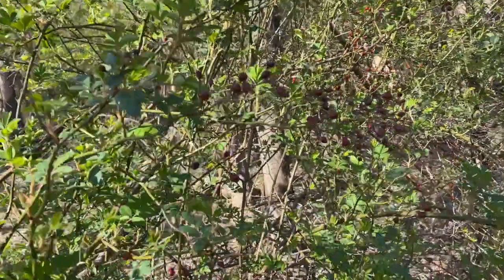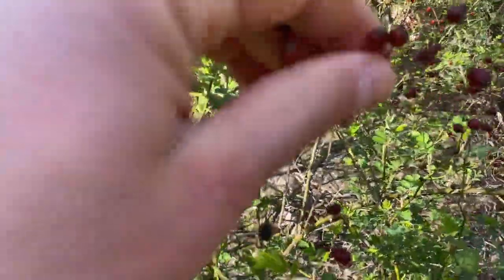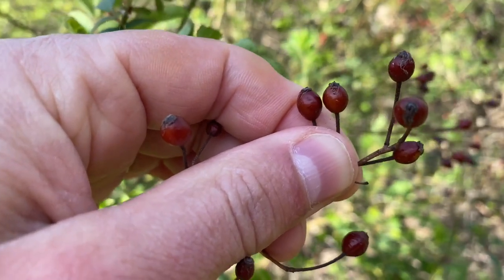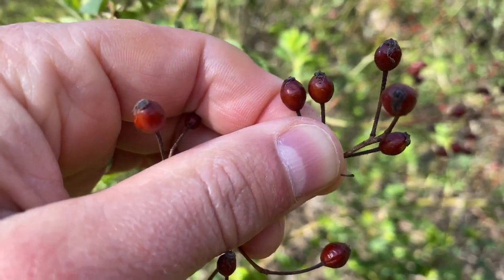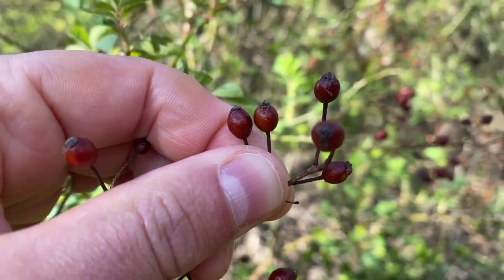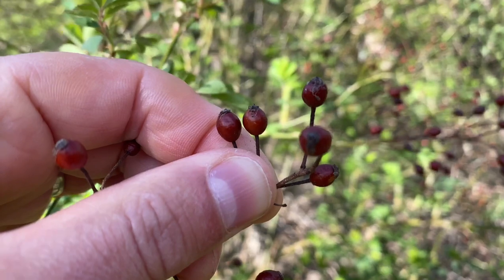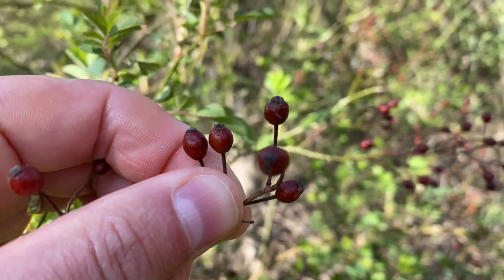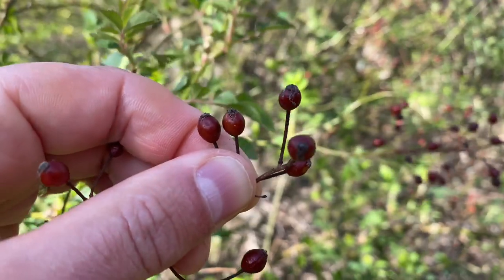If we zoom in here, one of the key features are these berries. The berries of Multiflora Rose are oblong shaped and they're persistent — they may even last throughout the winter. We're filming right now in mid-April and you can see the berries are actually still on it. They're eaten by birds and even mammals and can be dispersed far and wide.